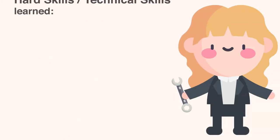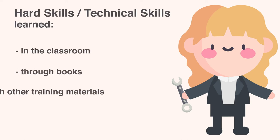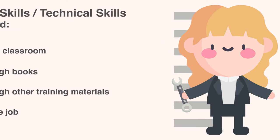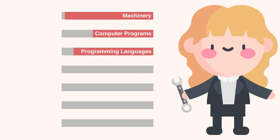Hard skills or technical skills are typically the ones you learn in the classroom, through books or other training materials, or on the job. Depending on your field, relevant technical skills could include specific machinery you're able to operate, computer programs or software you're familiar with, programming languages you know, your typing speed, proficiency in a foreign language, sales or point of sale systems, banking operations, etc.